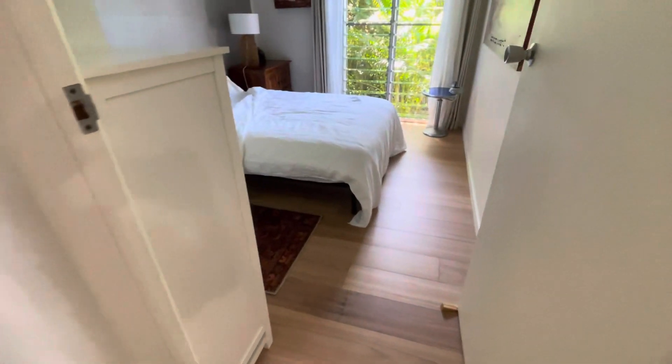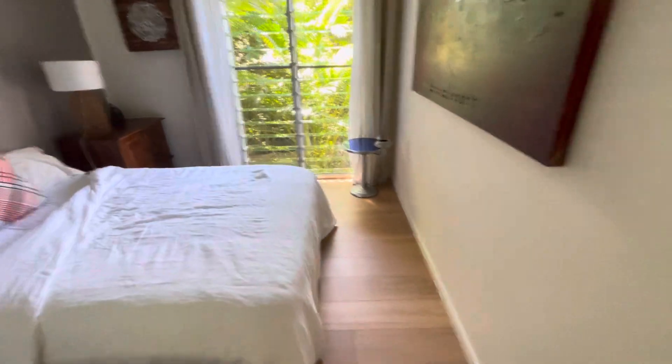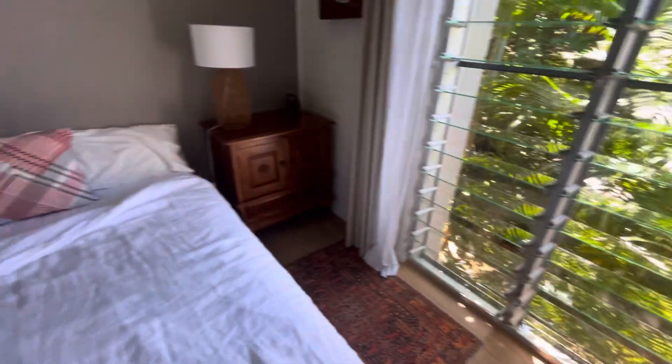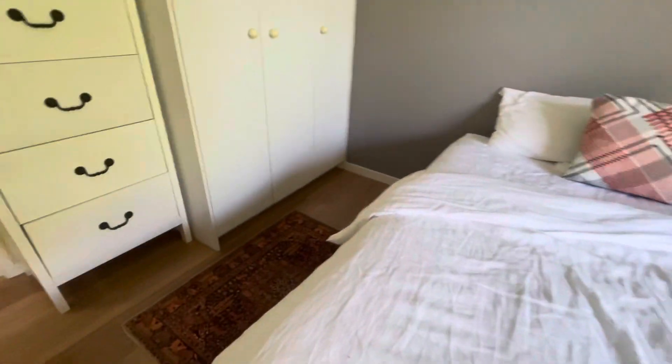Then into the first bedroom — plain trims in front of the window, and caulked in front of the wardrobe.